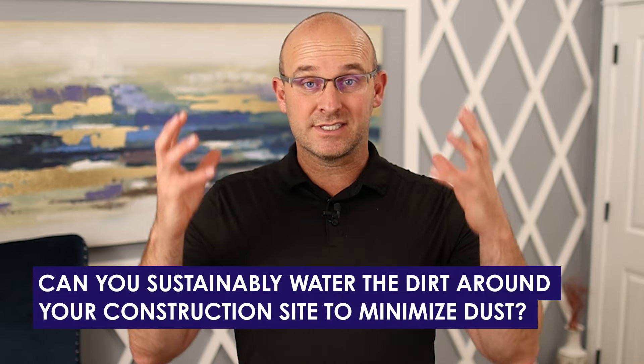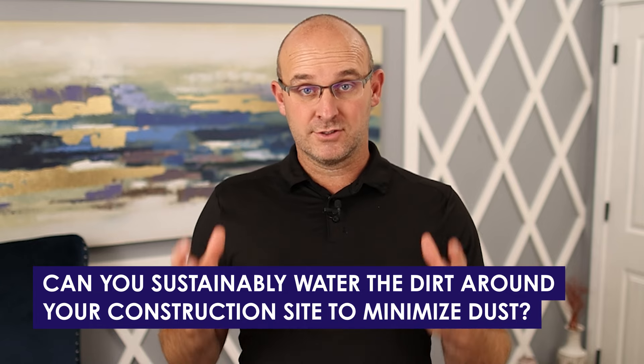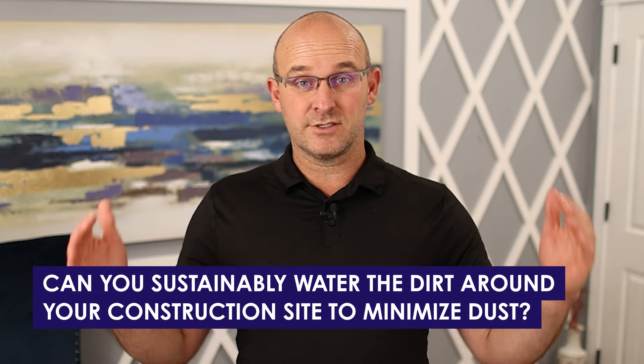From a budget standpoint, I have seen people simply go get water buffaloes connected to a water source with a meter and a backflow preventer, and that takes time away from the project team. So when we talk about watering, let's look at it from a sustainable standpoint — can you sustainably water the dirt around your construction site to minimize dust throughout? If the answer is yes and you have the right type of soil, great. If not, we need to look at some of the other options.